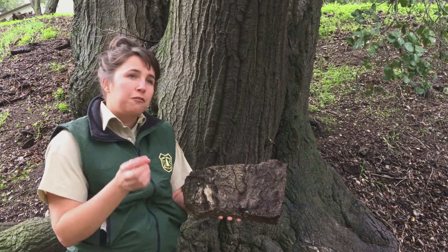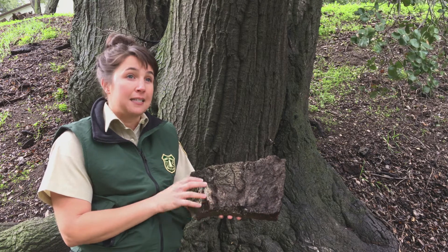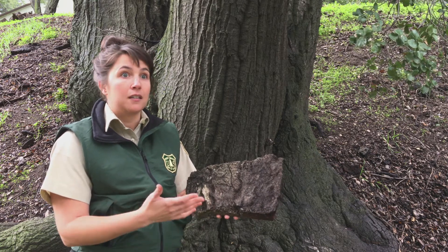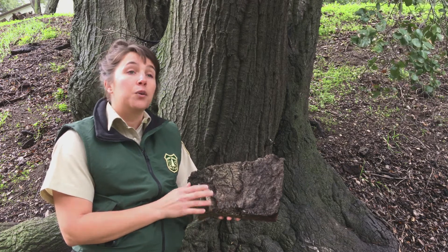In California, our two main species that it attacks and actually causes significant mortality in are Canyon Live Oak and Coast Live Oak. It attacks the big ones first, which is horrible.